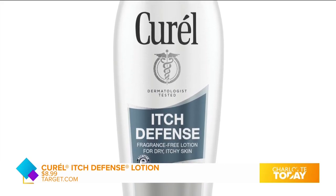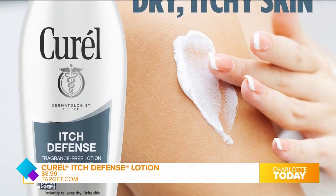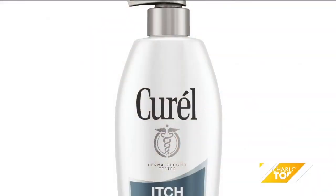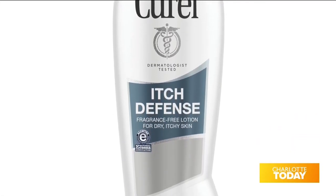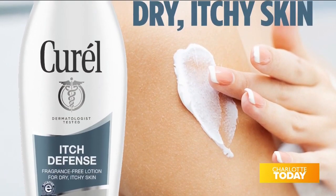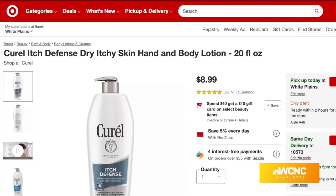It has an advanced ceramide complex which helps retain skin's moisture. It was actually granted the National Eczema Association Seal of Acceptance. It has a smooth, non-greasy feel, it's dermatologist-recommended, and it's super affordable — less than $10. You can pick it up right at Target.